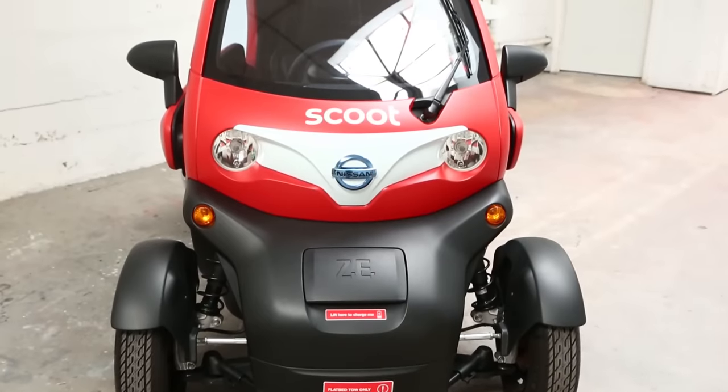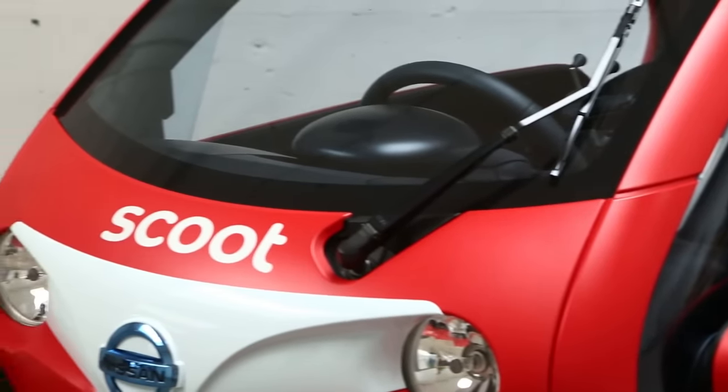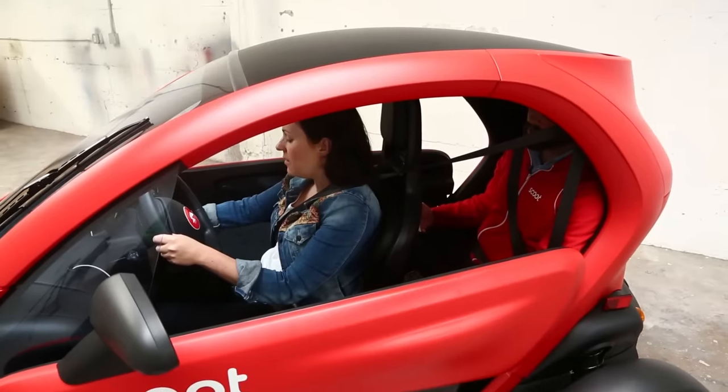Scoot's new two-seater, four-wheeled quad vehicle just launched onto the streets of San Francisco. This is a new covered mini-car that offers some fun new features for the driver. I took a test ride in the quad with Scoot VP Mike Waltman to check it out.